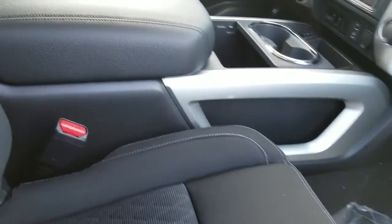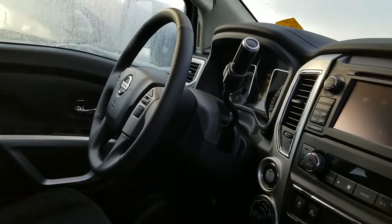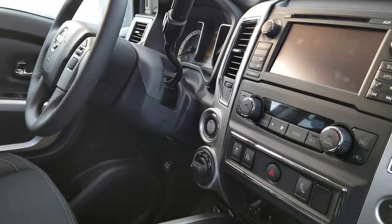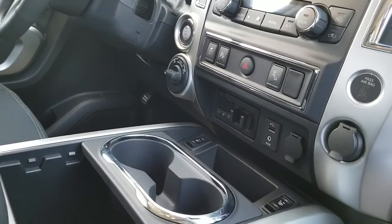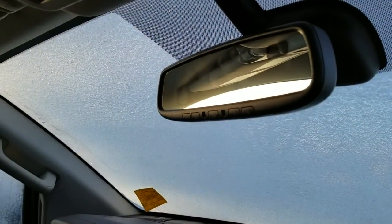It comes with blind spot warning, power seat, navigation, Bluetooth, and most of the controls on the steering wheel, plus a push start button. You can switch between two-wheel drive, four-high, and four-low. It also has a trailer brake and heated front seats.